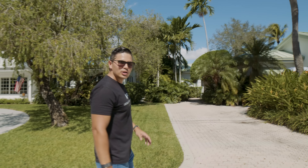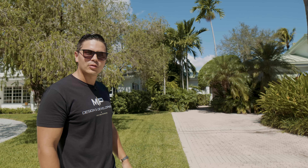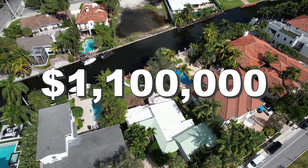We're planning to do a major renovation, currently taking the existing footprint of 2,000 square feet to right around 2,900 square feet — four bed, four bath. The total renovation estimate is going to be around $1.1 million dollars.